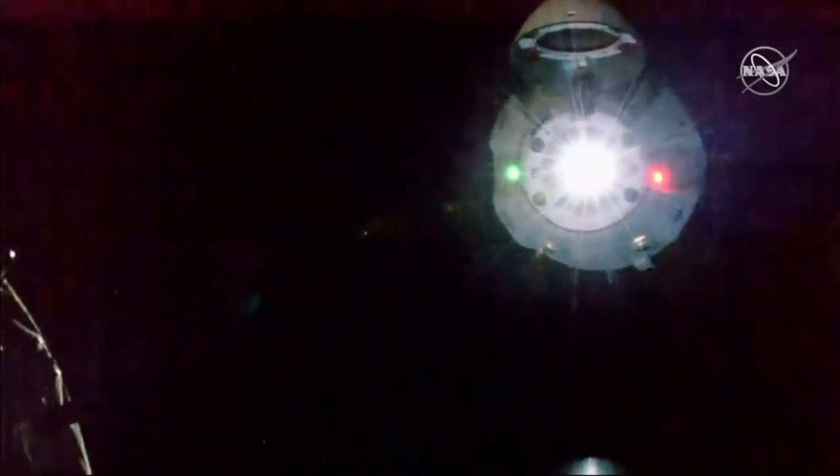When the spacecraft approached within 20 meters it was ordered to hold and wait for the right conditions. They were concerned about TV connectivity, and then concerned that the sun was going to be setting behind the space station from the capsule's point of view and shining into the cameras, so they decided to wait until after dark. One upside of this is you could really see the Draco thrusters firing as it moved in towards the docking node.